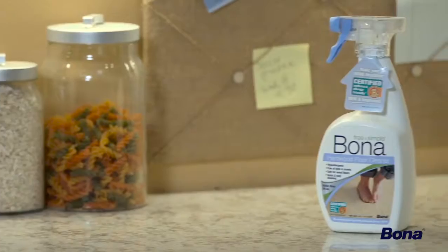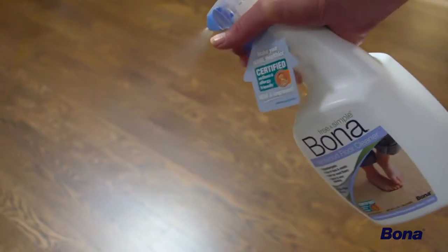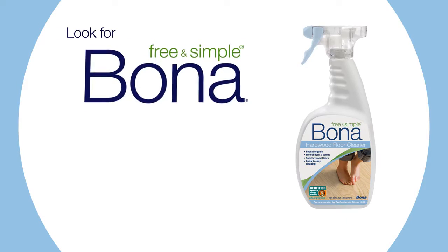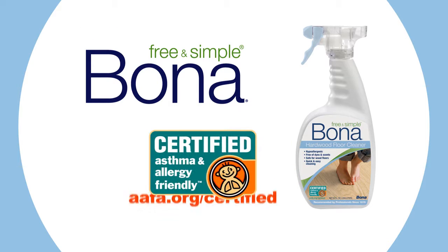The home is the perfect place to start when combating asthma and allergies, because it's the place you can control. You can't control the weather and you can't control pollen counts, but you can regularly clean the largest surface in your home — the floors. Look for Bona's free and simple hardwood floor cleaner at your nearest retailer to help ensure a healthier home for your family.